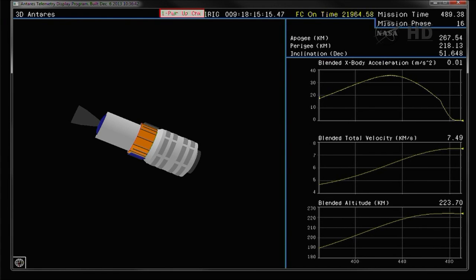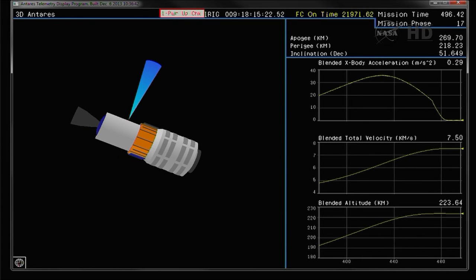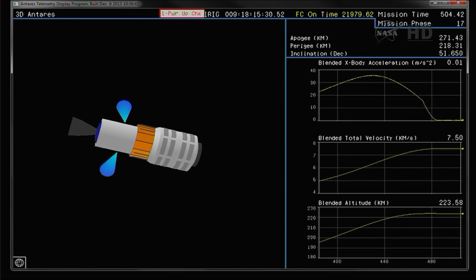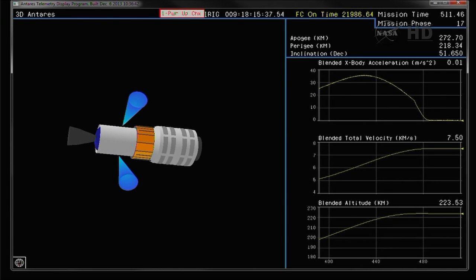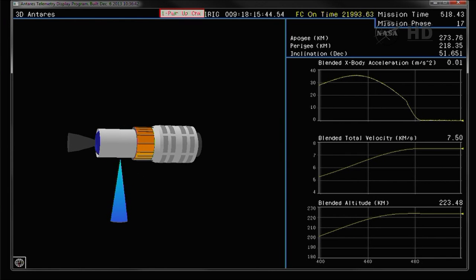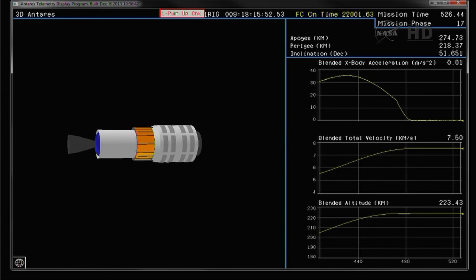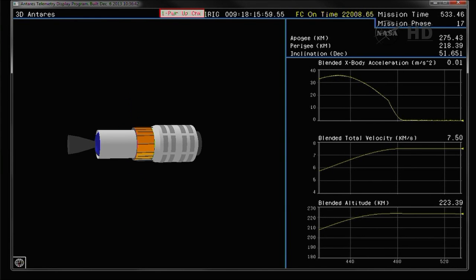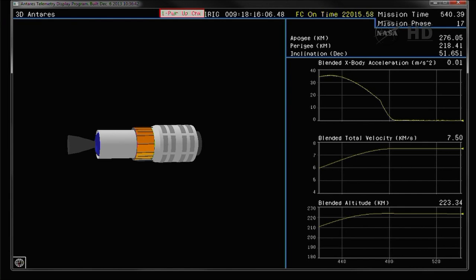Attitude remains nominal. T plus eight minutes. FTS is disabled. That occurring with the vehicle traveling 16,700 miles per hour at an altitude of 155 statute miles. The attitude control system on the second stage controlling the vehicle's attitude in preparation for Cygnus separation, which should occur at about the 10-minute mark, just over a minute from now. There's a two-minute coast time between burnout and separation to allow residual thrust from the motor to die out prior to spacecraft separation. The vehicle state vector in the coast phase appears very close to the nominal performance prediction.